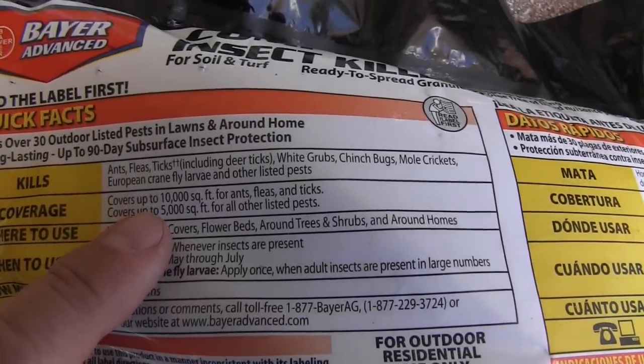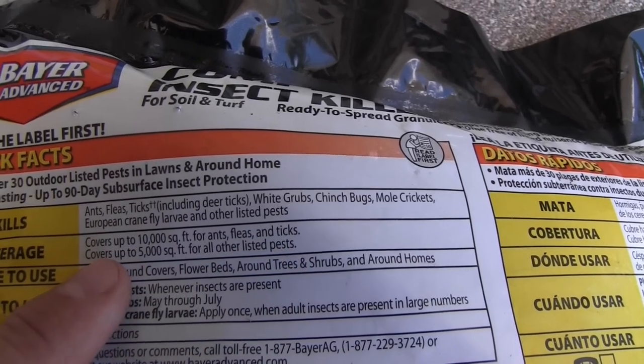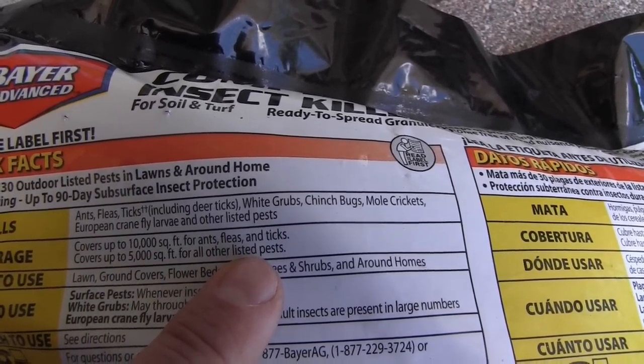One thing to be aware of is application rates. This product covers 10,000 square feet if you're treating for ants, fleas, and ticks, but only 5,000 square feet for all other listed pests — which includes grubworms.